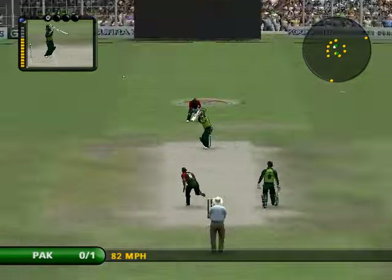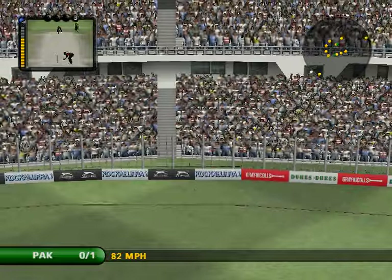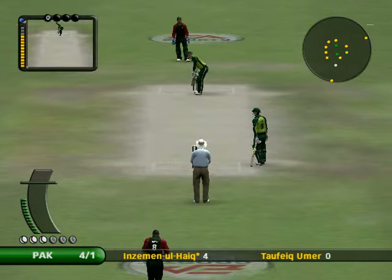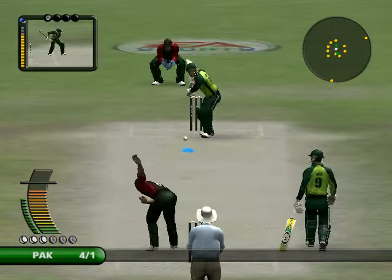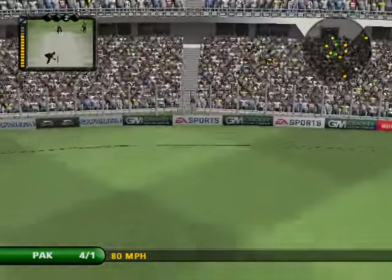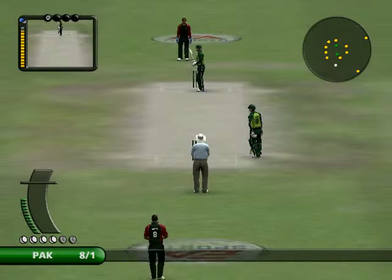Ouch, that must have hurt. Excellent shot. Excellent. Such an exciting player to watch. It's pretty tough for the bowlers on a pitch like this. There doesn't seem to be any margin for error.